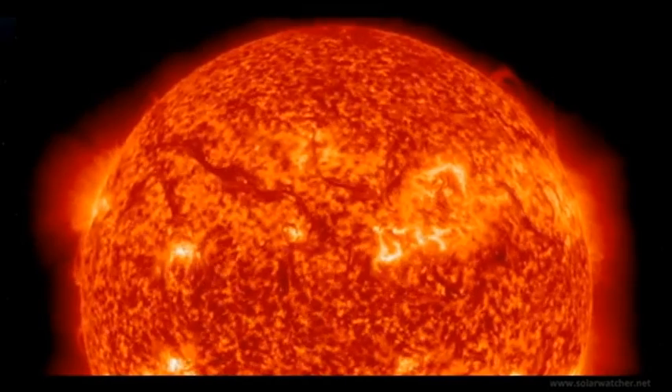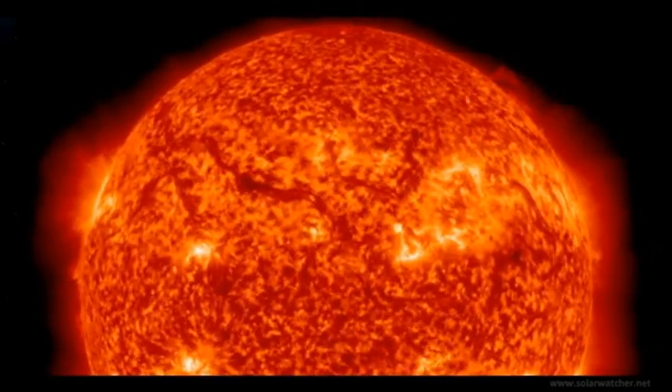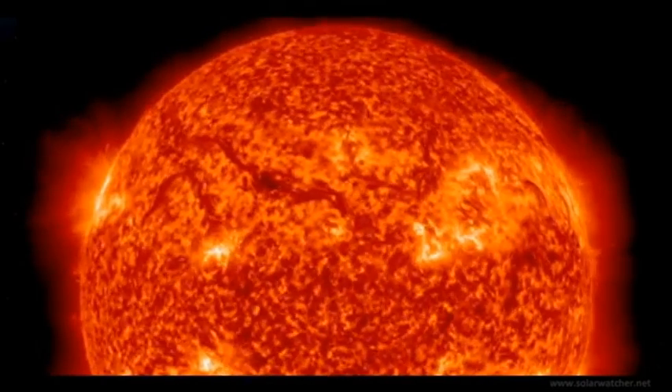That would mean that on December 14 we may receive significant impact on the Earth's magnetic field and a possible geomagnetic storm the following day.